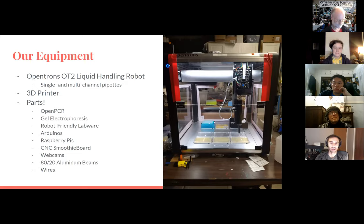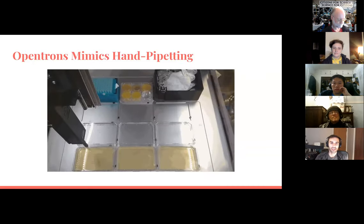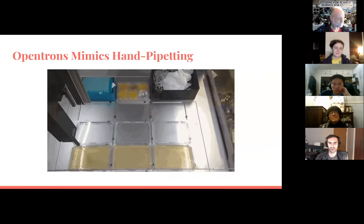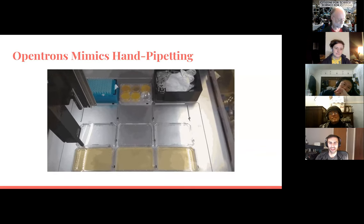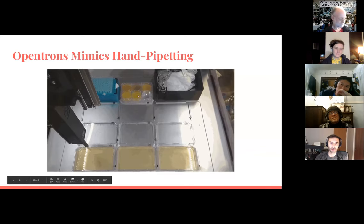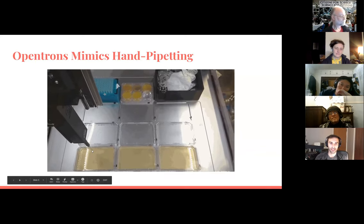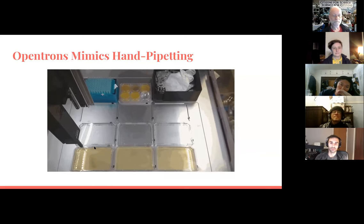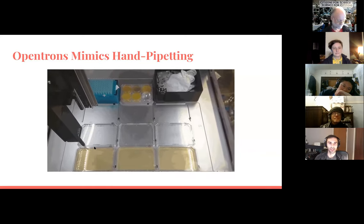Just to give you a sense of what the OpenTrons does — this is a short GIF, but you can see it picking up some liquid from up here in these liquid wells and depositing it onto plates. You can program it to do it in all kinds of patterns, repeats, or whatever your needs are.